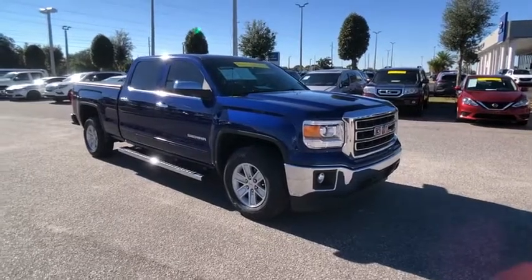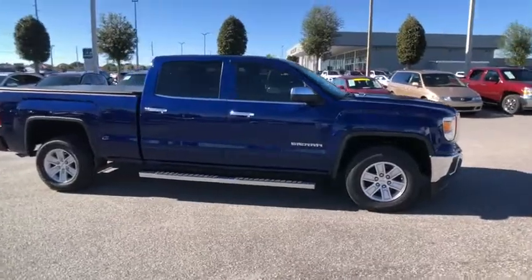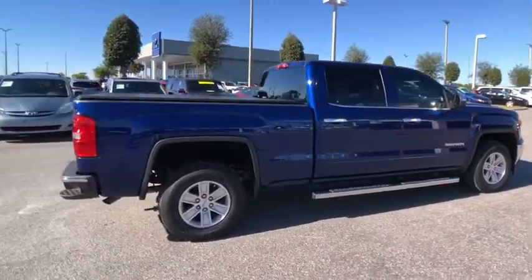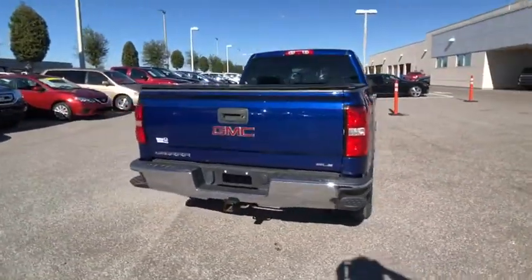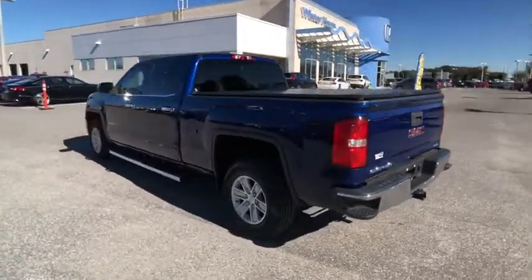Looking for the right vehicle? Check out the 2014 Sierra 1500. The GMC Sierra is a full-size pickup with all the functionality you could expect. With multiple trim levels, the GMC Sierra provides a wide range of features for you to enjoy.